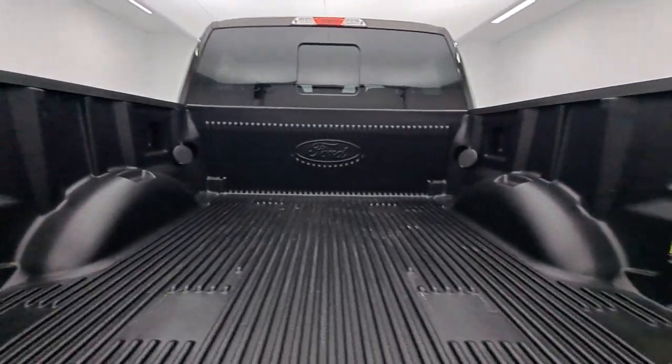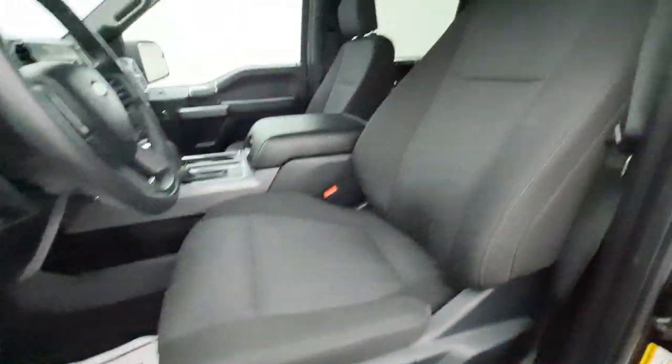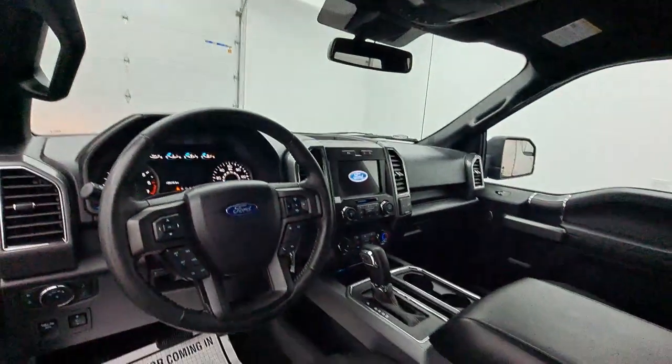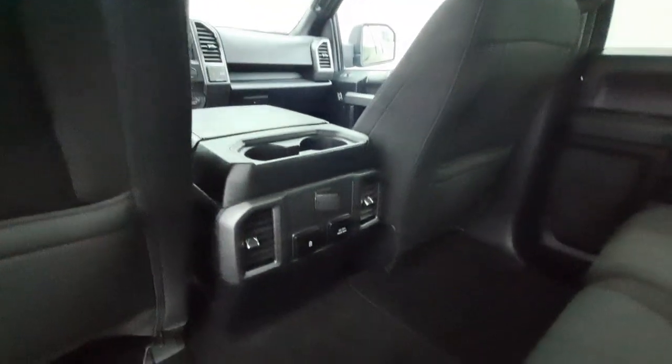Apple CarPlay and/or Android Auto. Keyless entry. Heated driver's seat. Satellite radio. Remote engine start. Heated mirrors. Fog lamps. Backup camera. Steering wheel audio controls. Electronic stability control.